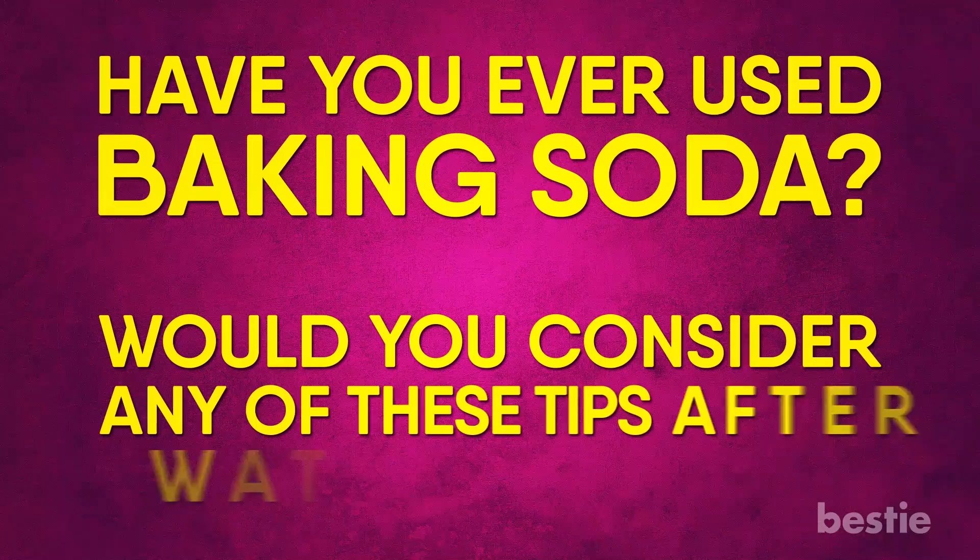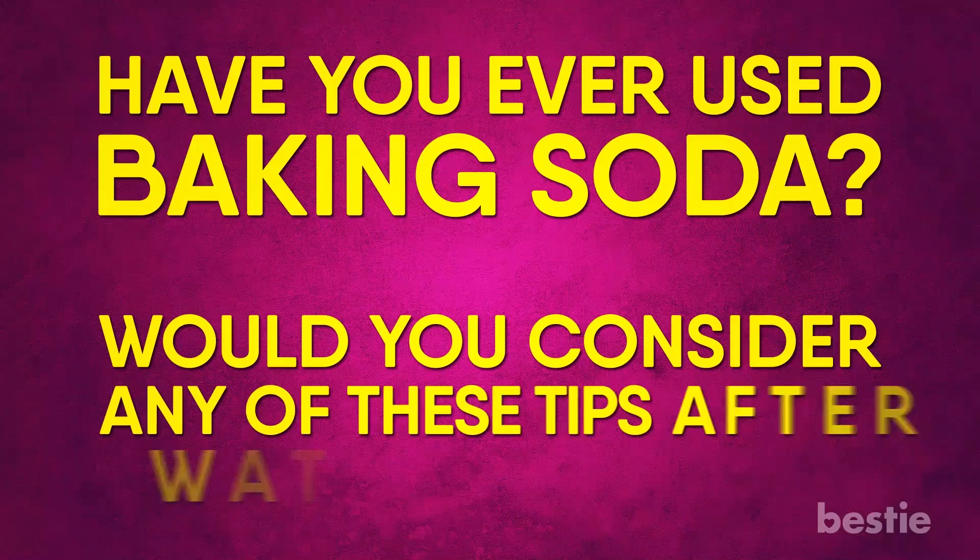Have you ever used baking soda? Would you consider any of these tips after watching this video? Let us know in the comments section below — we would love to hear from you!